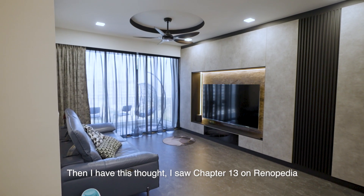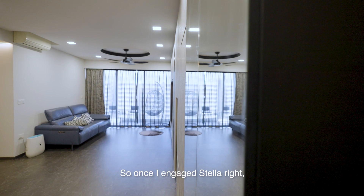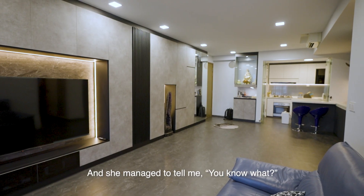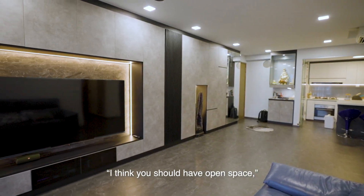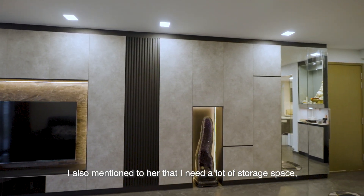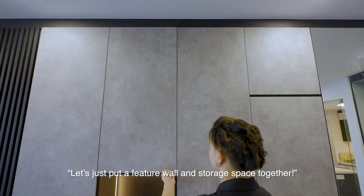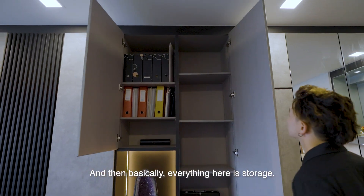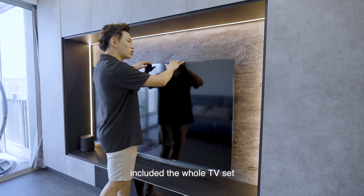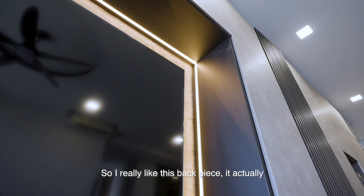I saw Chapter 13 on Renopedia and thought it was a very reliable site. Once I engaged Stella, she came up with a lot of design ideas. She told me I should have open space when walking in because it brings flow. I also mentioned I need a lot of storage space, so she suggested putting a feature wall and storage space together. My ID Stella included the whole TV set into the featured wall.